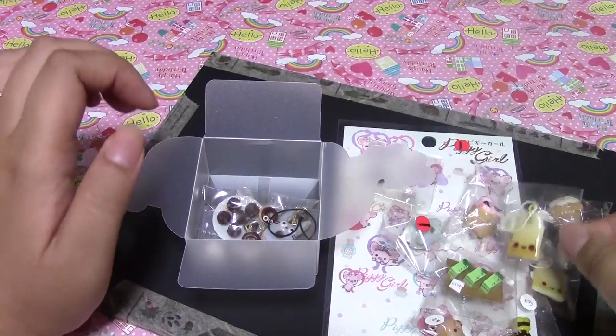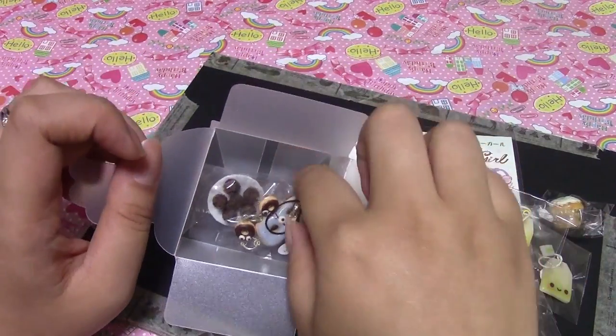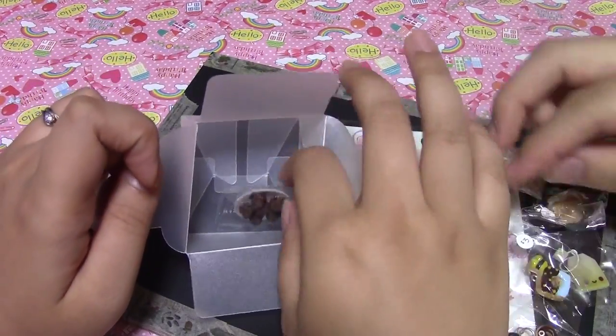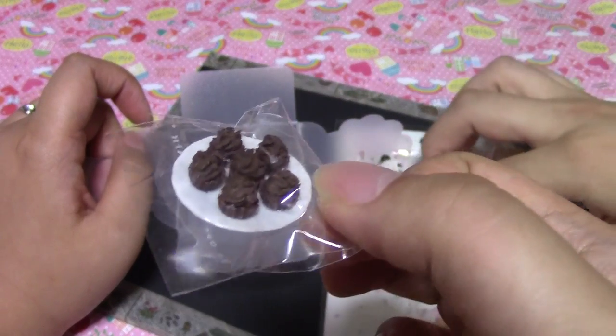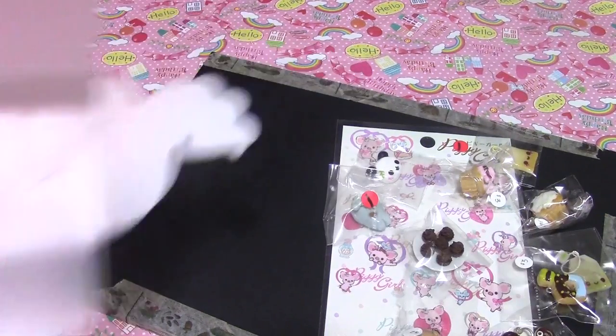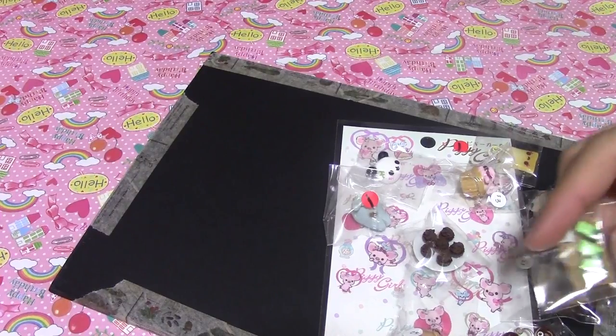And another teabag charm. Her charms are so tiny and nice. And this little Totoro donut phone charm — aren't they small? And this little plate of mousse cupcakes. Look at this, it's so detailed. This is nice.